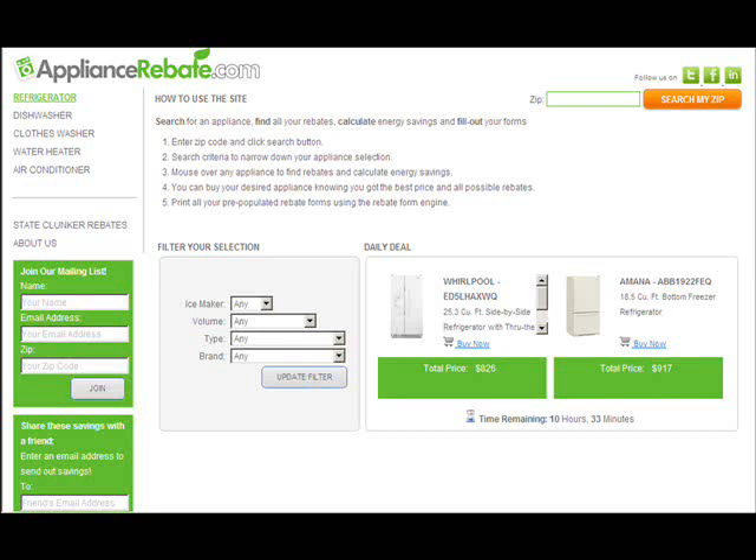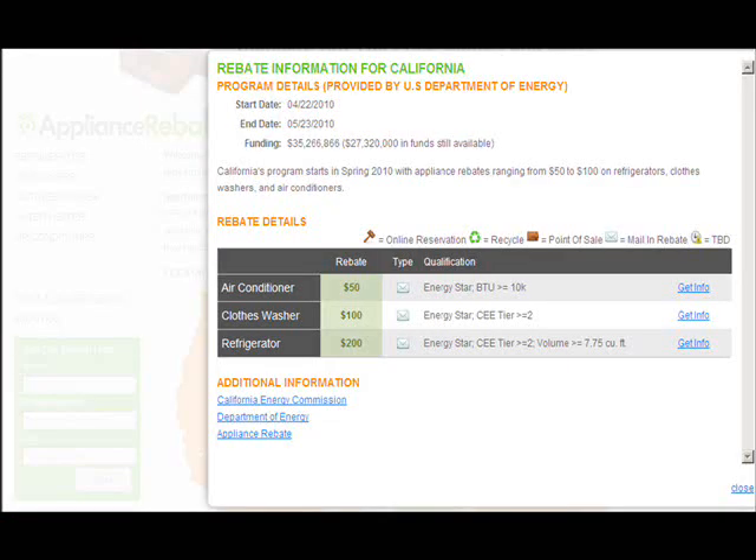The federal government back in early 2009 allocated approximately three hundred million dollars to be shared among different states and territories, with rebates ranging from different amounts — could be fifty dollars, could be two hundred fifty dollars — for the purchase of energy-efficient appliances. The program was initially launched to help stimulate the economy, in addition to helping consumers obtain energy-efficient appliances and save money. Each state was allocated a certain amount of money and it is left up to each state to allocate that money to a program as they see fit.